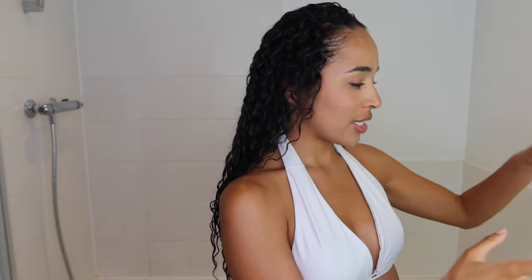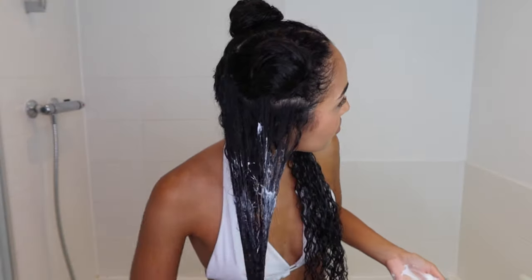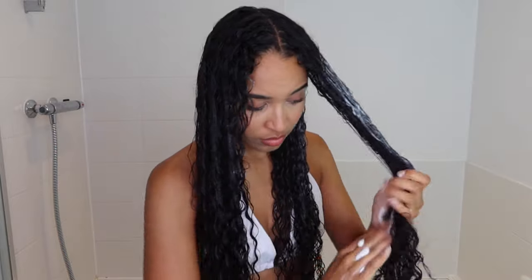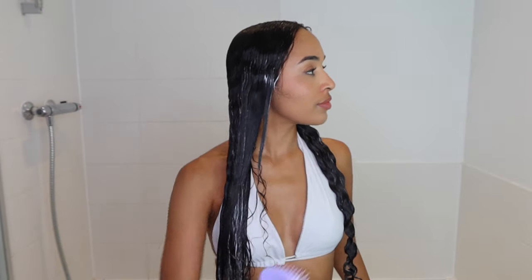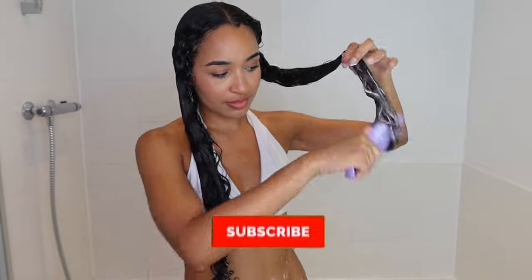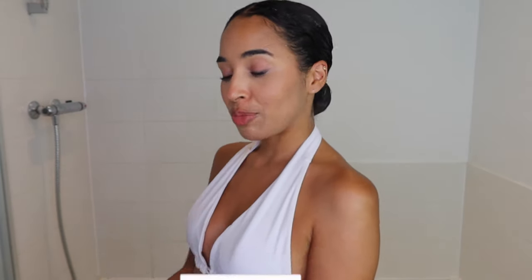I've rinsed the shampoo and now it's time for the fragrance-free conditioner. I'm actually going to section my hair so I can make sure the conditioner is applied evenly all over. This is one of my favorite conditioners — it makes detangling really easy, it's hydrating, it protects and strengthens my hair. It's enriched with coconut oil for moisture and strength, argan oil for shine, and aloe vera for boosted cleansing and conditioning.